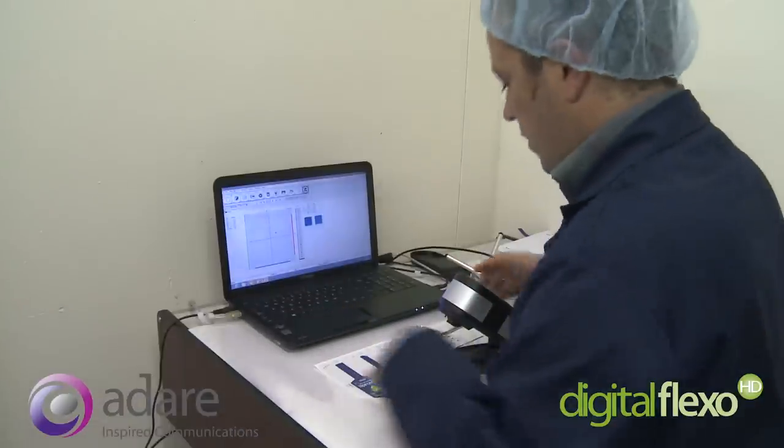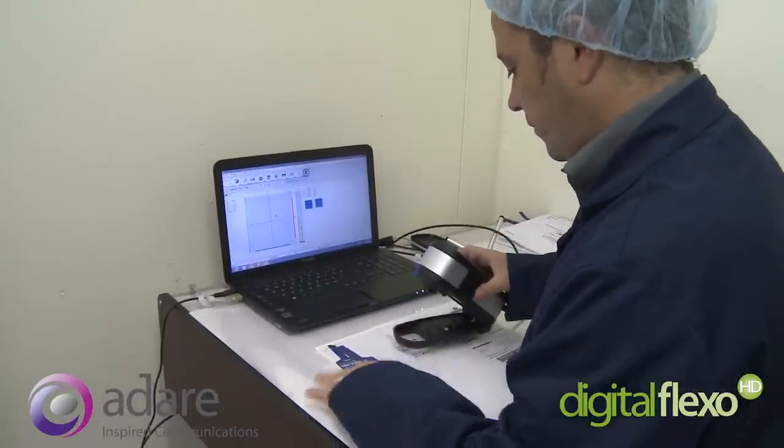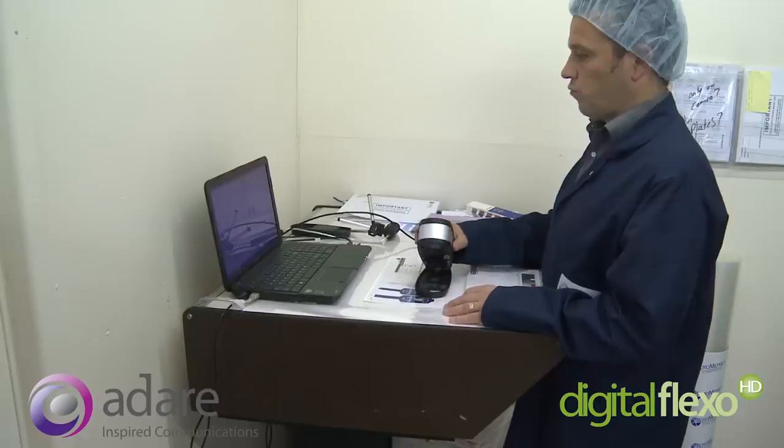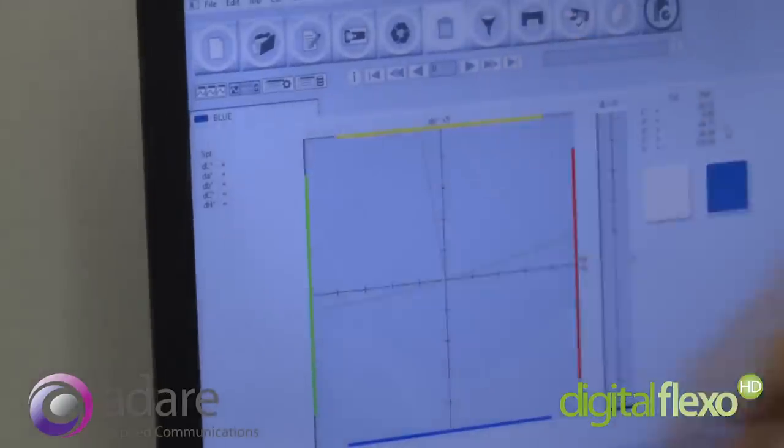To ensure colour accuracy, Adair uses Pantone Spectro iDigital colour measurement to achieve a delta E reading of 2 or less, removing the human element of colour matching.